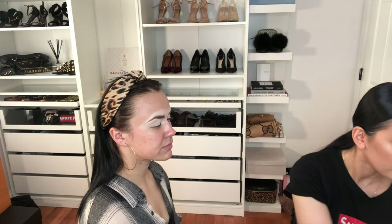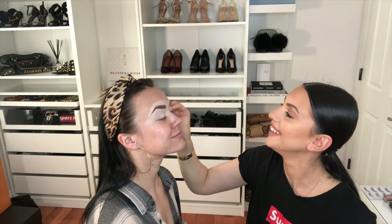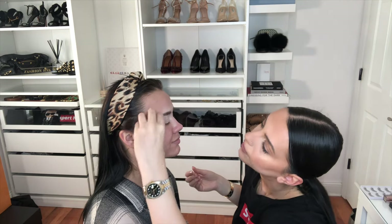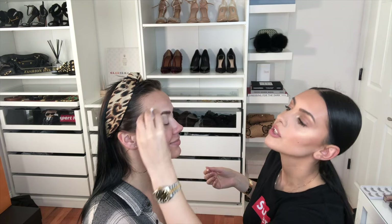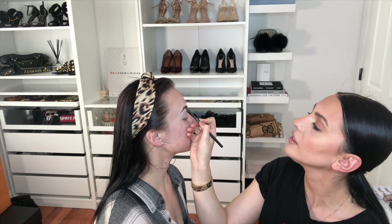I usually use a disposable sponge so I can just use it and throw it away. Spray it with a setting spray and start smudging it, evening it up. I call this the massage time because the client is just relaxing and having a mini massage. Sometimes if it's makeup before a competition, clients can just sleep because it can go crazy early.